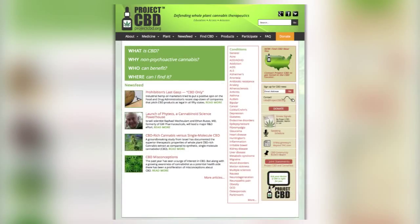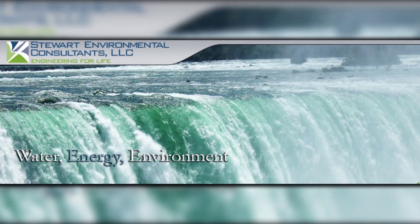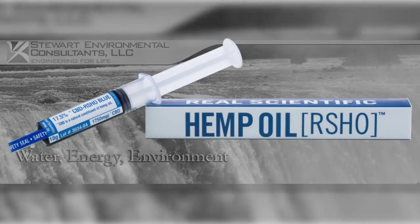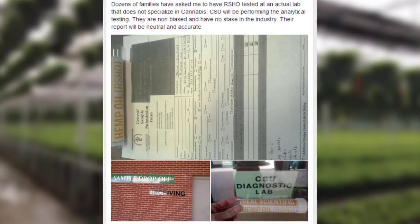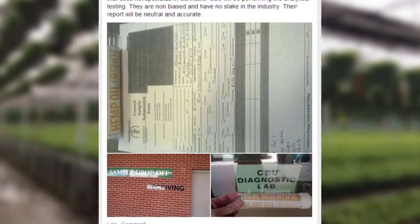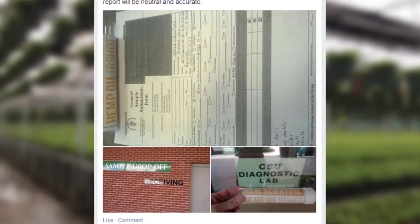After a preliminary report surfaced in the media which appeared to show heavy metals in a sample of real scientific hemp oil, the testing facility has now come out and officially confirmed that the report was preliminary and inaccurate, and the corrected final report did not show any heavy metals in the sample of RSHO. On May 8, 2014, Jason Cranford dropped off a product sample of real scientific hemp oil, or RSHO, for heavy metals testing.